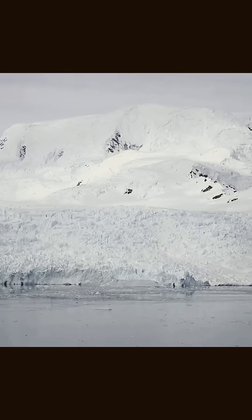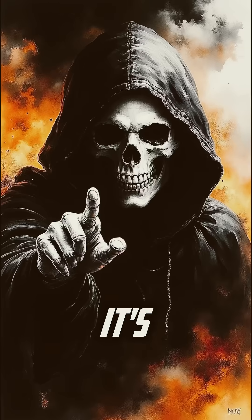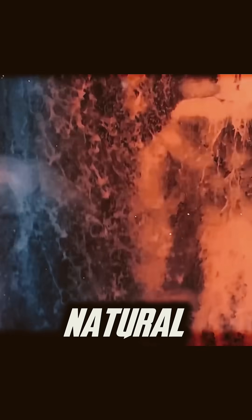Imagine a frozen wasteland and suddenly blood-red water oozes from the ice. No, it's not a horror movie. This is Blood Falls in Antarctica, a striking natural phenomenon.